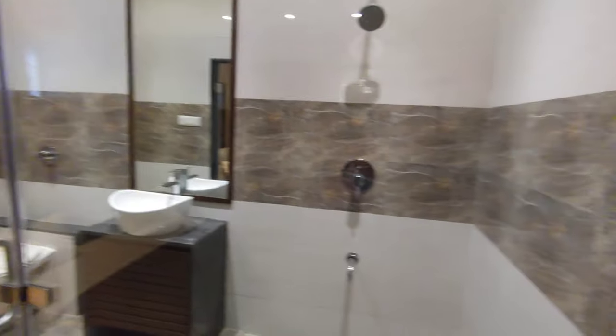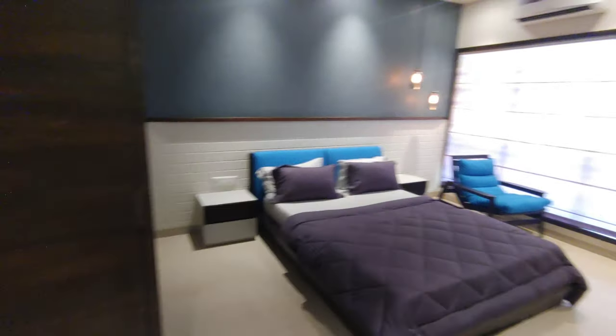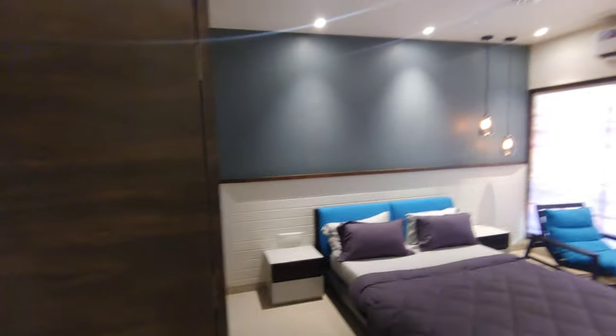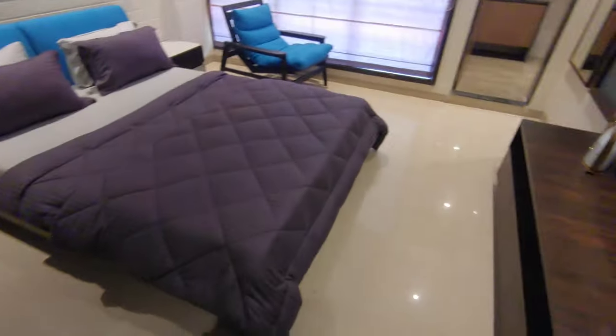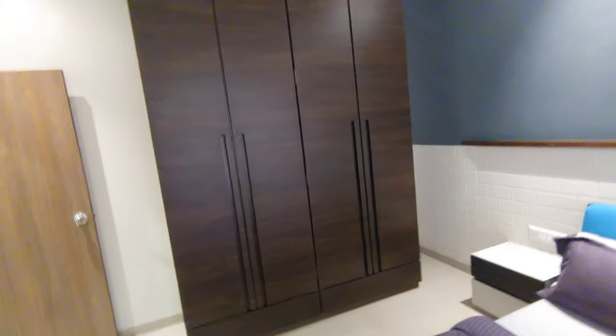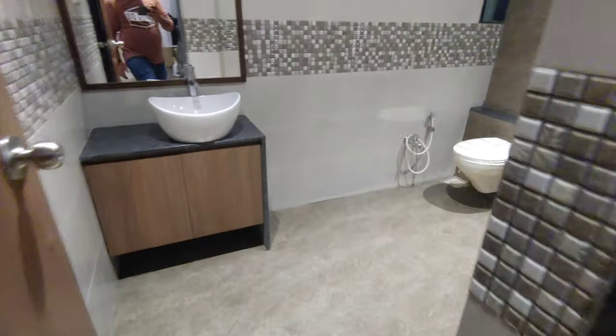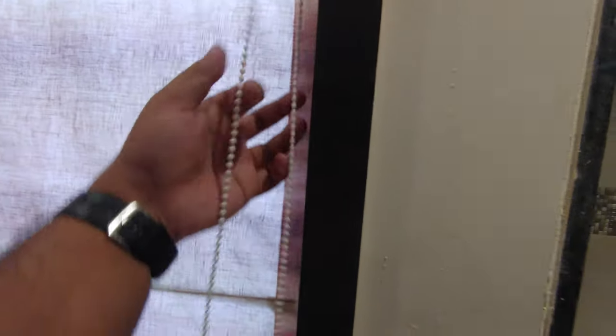This is the washroom — you can have curtains from inside. The third master bedroom here has good height and good size as well. There is a king-size bed and two cupboards with full storage, and this is the attached washroom — again a good size.